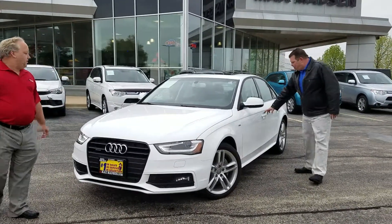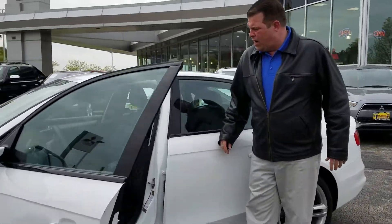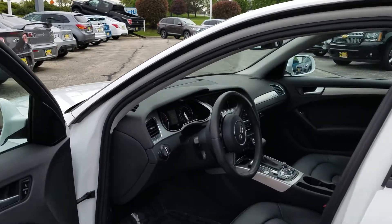This Audi A4 is great. It's got leather interior. It does not have the wood inlay that you did not want. Why don't you tell me a little bit about the inside, John?